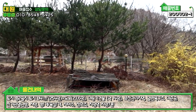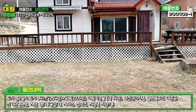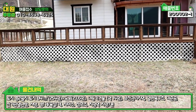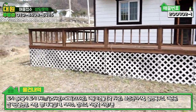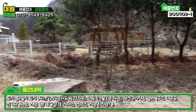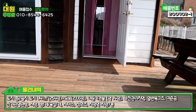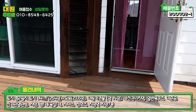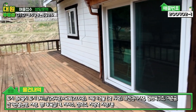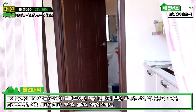바로 이제 주변에 주택이 있고 듬성듬성 이렇게 주택이 있습니다. 그렇게 크게 외롭지 않은 환경이구요. 뒤에 산이 받쳐주고 있습니다. 내부도 간단하게 한번 보도록 하겠습니다. 계단 위에 올라오시면 데크는 있지만 다 다시 하셔야 됩니다.